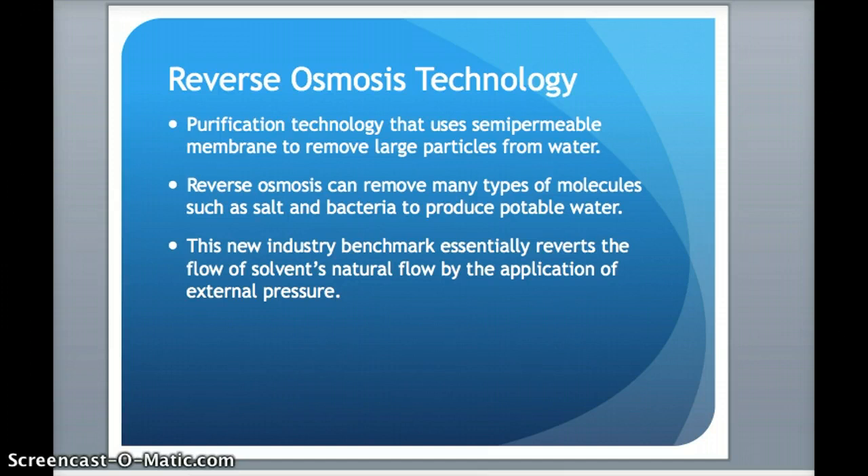I will show a video that will demonstrate how this technology can essentially select the big particles from water to be removed. This new industry benchmark is essentially a reversion of the natural flow of osmosis that we all know from our biology class.